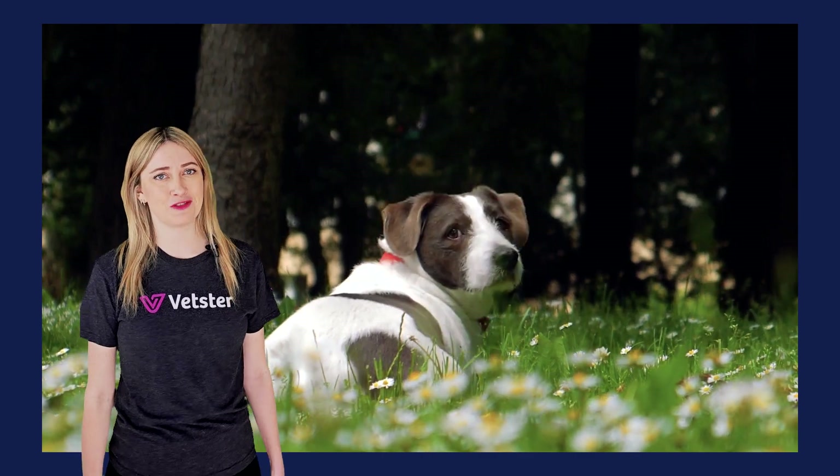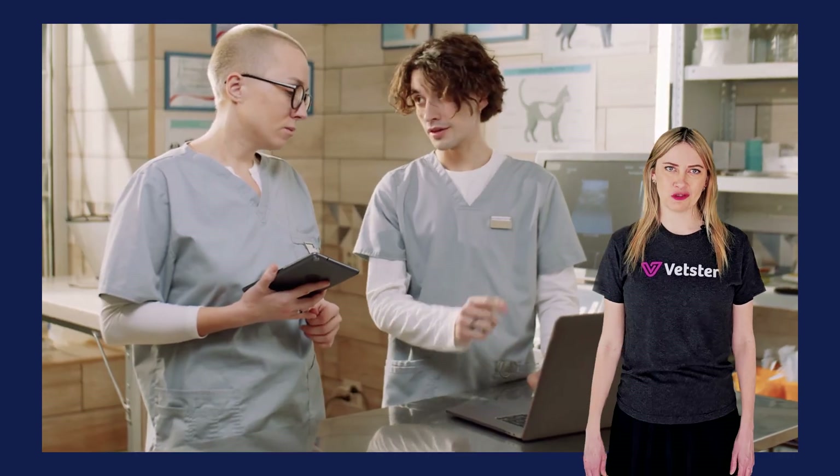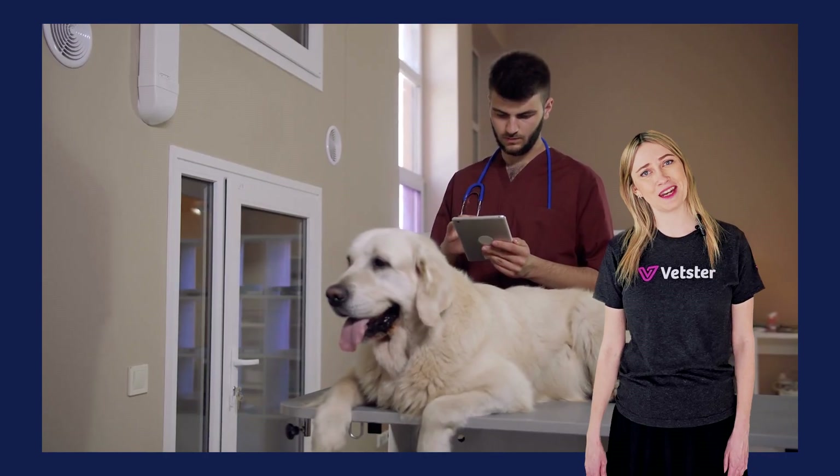Hi, I'm Lyndall from Vetster, and today we're talking about how to spot kidney disease, what can cause it, and how to help your dog live more comfortably. All of the information in this video has been carefully reviewed by leading veterinarians. All right, let's get into it.